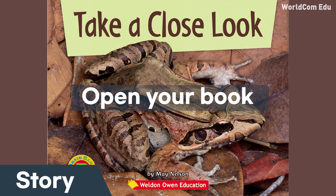Take a close look. What do you see? How many? I see an octopus. What do you see?